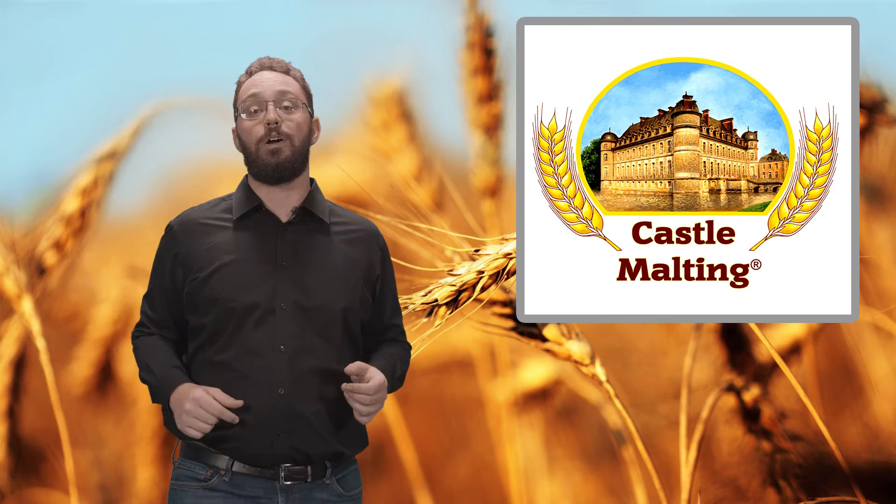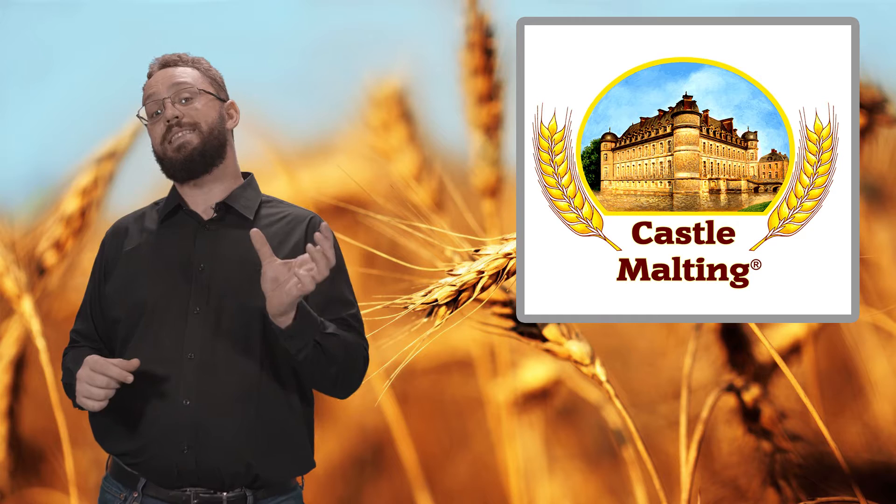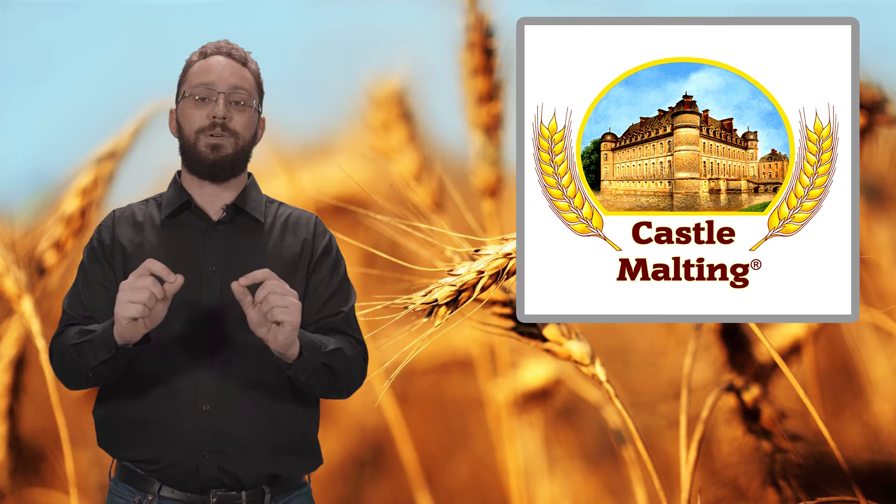What we're looking at is the fact that light is the enemy of beer in a lot of circumstances. And that directly influences your choice of bottle in a very big way. Let's look at the aspects first.